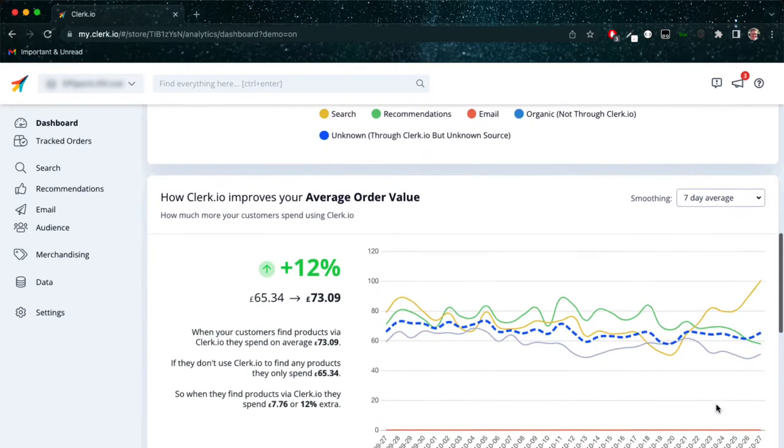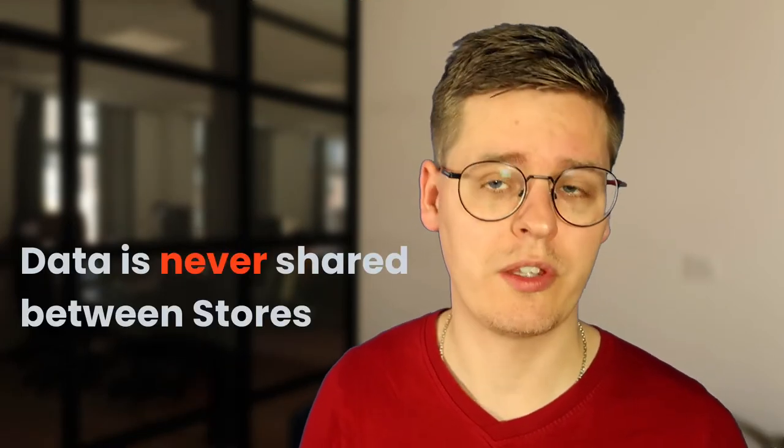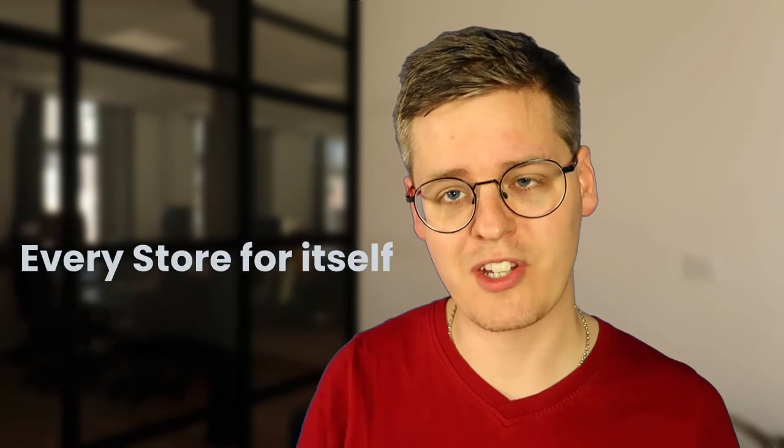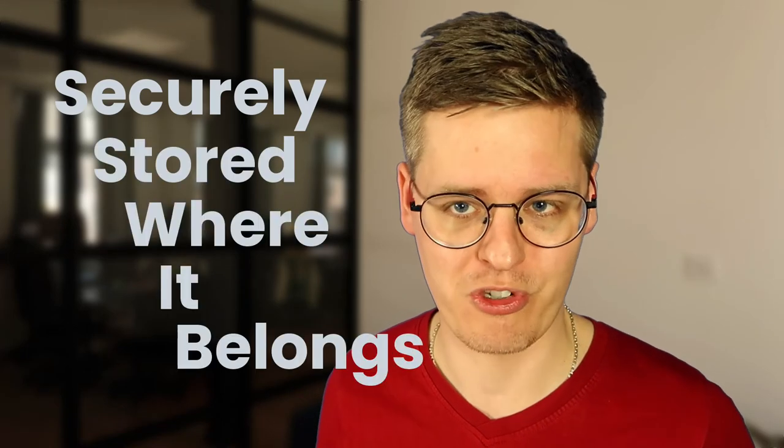Further, this is entirely cookieless — if you want to know more about this, check out this video. We never share any of this data with other stores. Clerk is built so every single store is its own maintained entity, meaning your data is always securely stored where it belongs. We've made a number of features that make it easy for you to work with this data and handle it the way you want. Let me show you how.